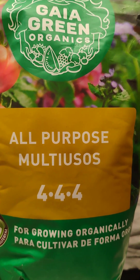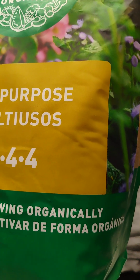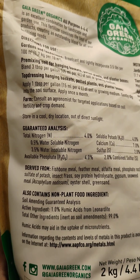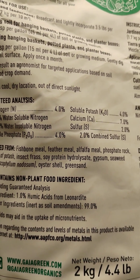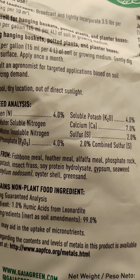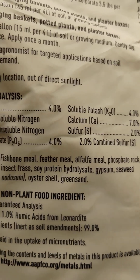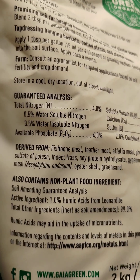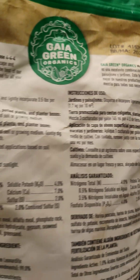We got the Gaia Green all purpose 4-4-4 for organic growing. Look at this, y'all — it's packed with all kinds of good stuff: fish bone meal, feather meal, alfalfa meal, phosphorus rock, sulfate of potassium, insect frass, soy protein hydrolysate, seaweed meal, oyster shells, and green sand. Good stuff, y'all. Organic, baby. Gaia Green — it's on and popping.